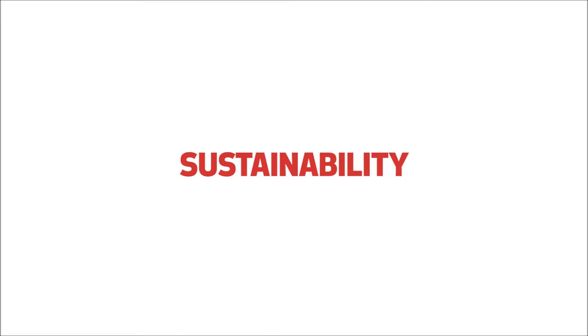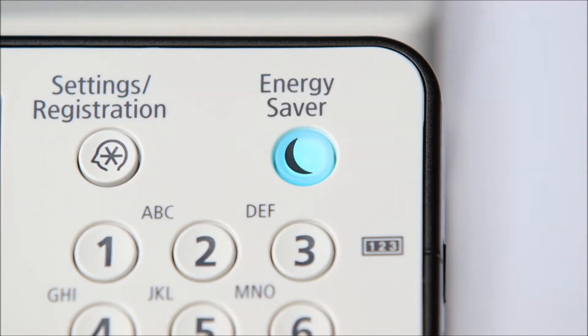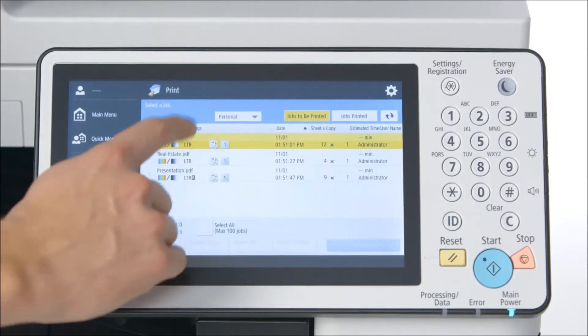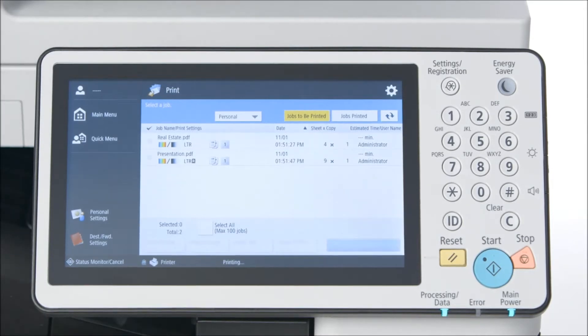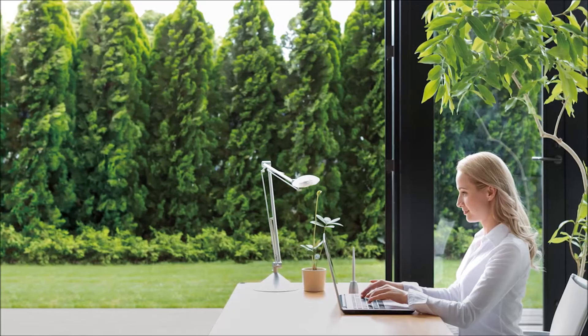Sustainability: Canon's commitment to the environment is an integral part of its product design, manufacturing, and corporate culture. The progressive thinking behind the ImageRunner Advanced platform incorporates innovative, sustainable solutions that help keep your business operating efficiently while also helping to reduce your environmental footprint.